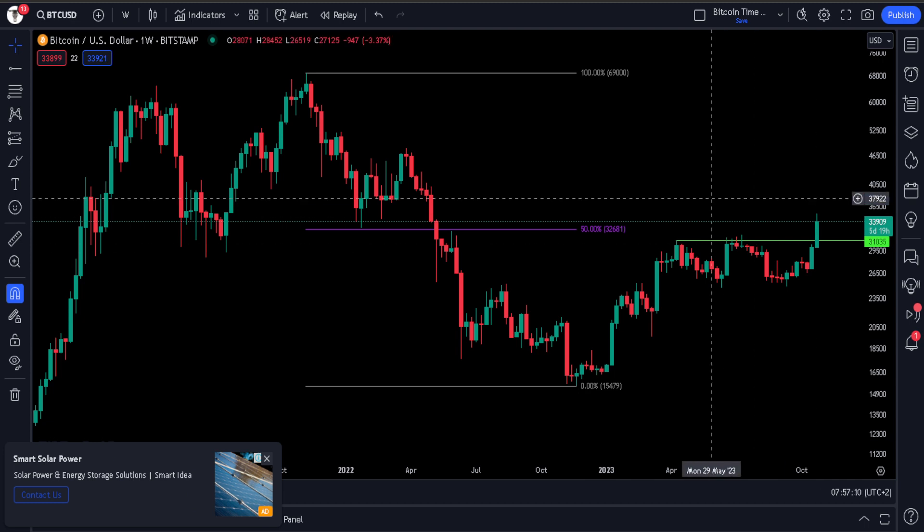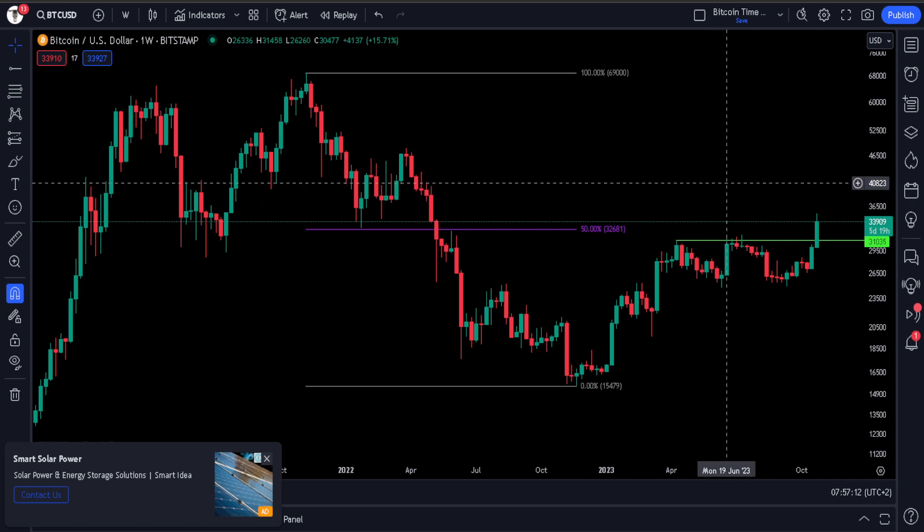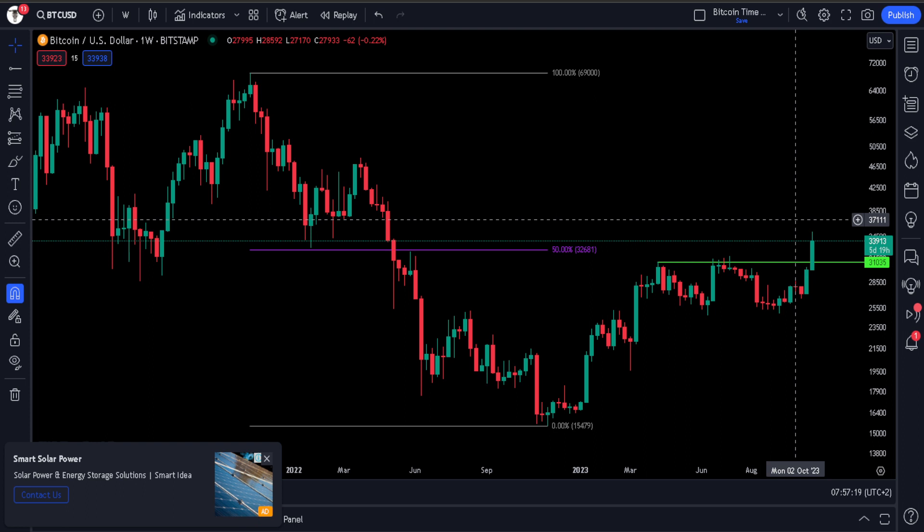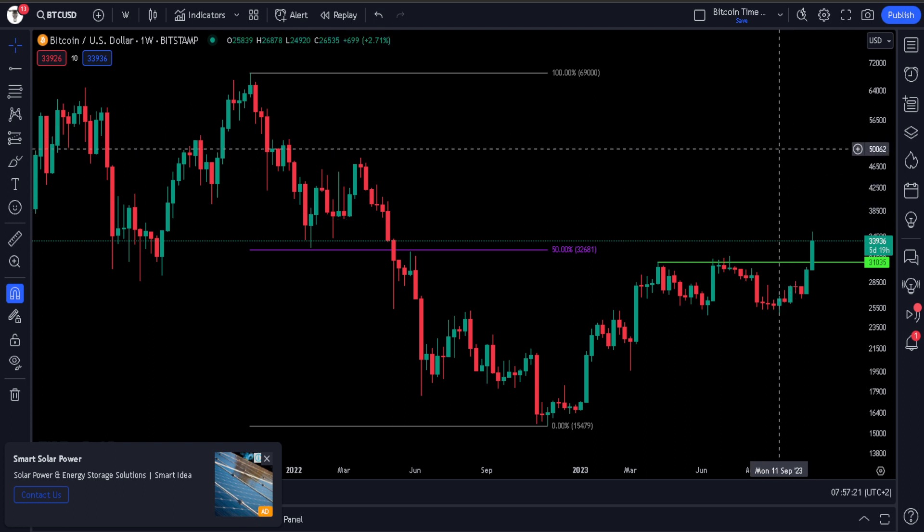Bitcoin has finally broken out above major levels on its price chart. In today's video we are going to discuss the recent breakout, levels to look for, and what might be happening next in the chart.